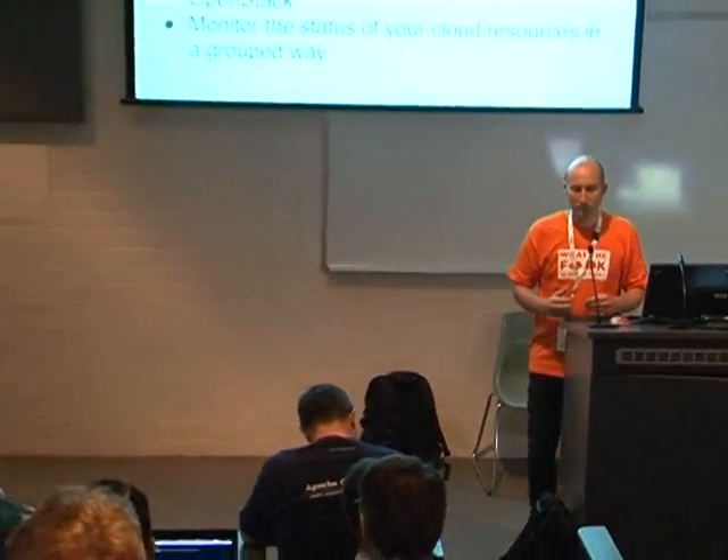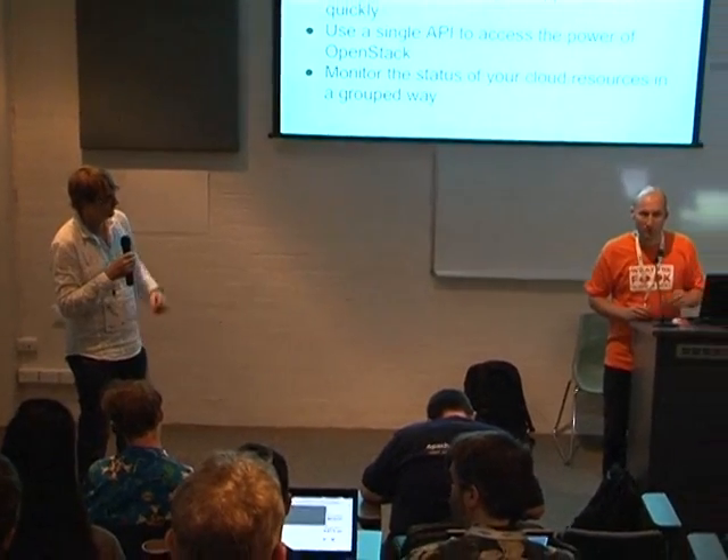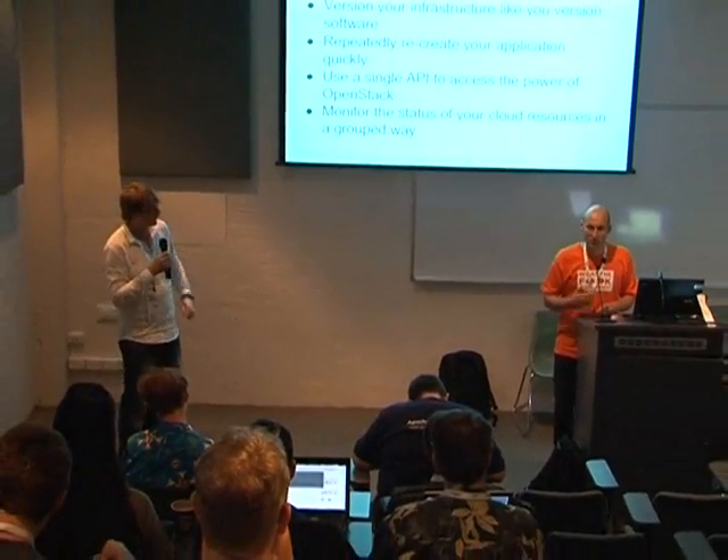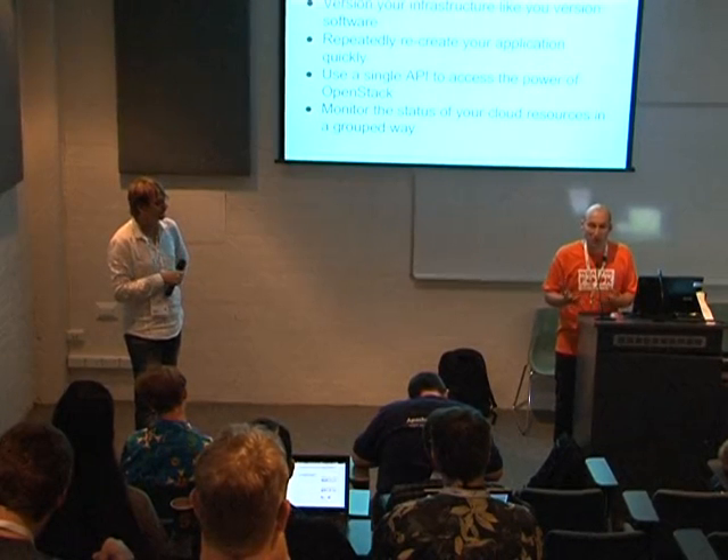We're not planning on throwing away AWS compatibility — it's like the Nova compatibility for EC2, it's always going to be there and it's important to us. But the emphasis is on the native stuff because it's better.